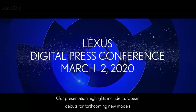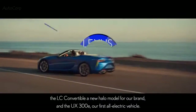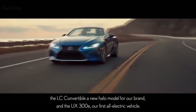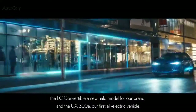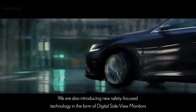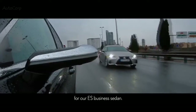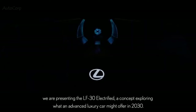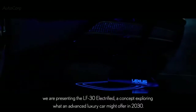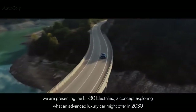Our presentation highlights include European debuts for forthcoming new models: the LC convertible, a new halo model for our brand, and the UX 300E, our first all-electric vehicle. We are also introducing new safety-focused technology in the form of digital side view monitors for our ES business sedan. Looking to the future and our Lexus Electrified program, we are presenting the LF30 Electrified, a concept exploring what an advanced luxury car might offer in 2030.